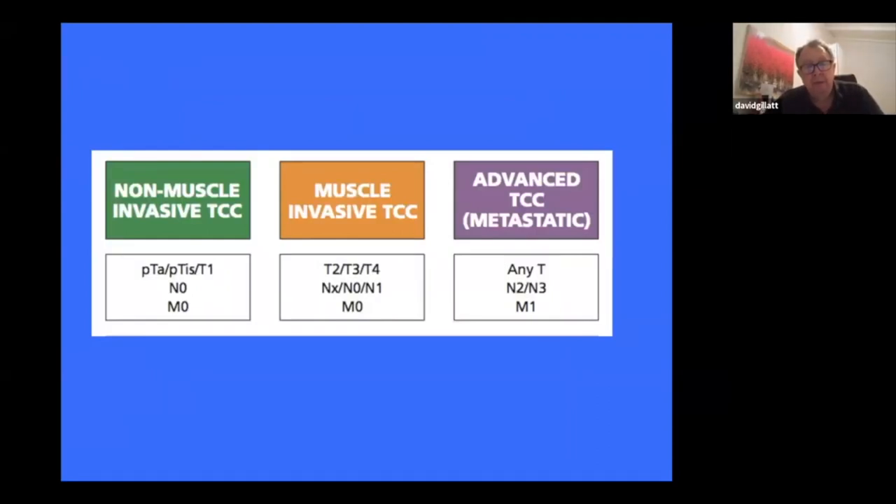Non-muscle invasive means that the cancer is sitting in the lining of the bladder without growing into the bladder as deep as the muscle. It might just start to get into the first cell layers of the bladder, but it's not gone deeply into the bladder wall. If the cancer is already invaded into the muscle, it needs approaching in a different way — it has potential for spreading and therefore is not treatable just by something within the bladder. If it's spread elsewhere already, it needs treatment that treats the whole body.